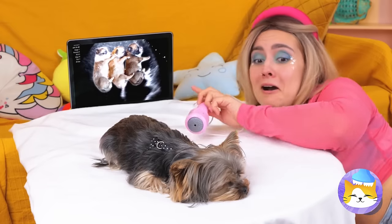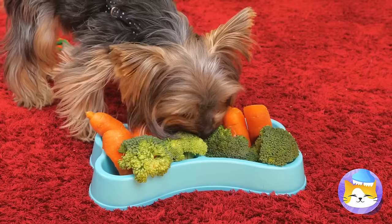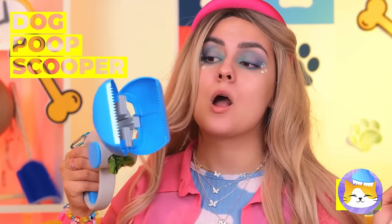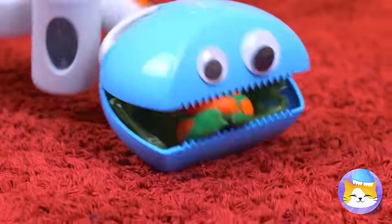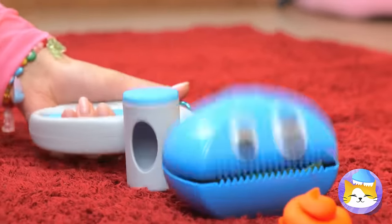Someone's having triplets, which means you're eating for four now. That just proves my point. Good thing we've got our handy-dandy pooper scooper. Just look at that face — he's so happy to help. Me so full, but me could always eat one more.